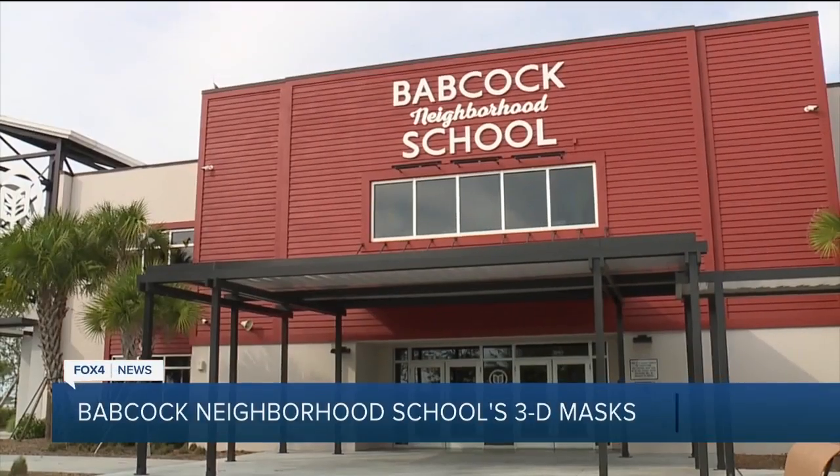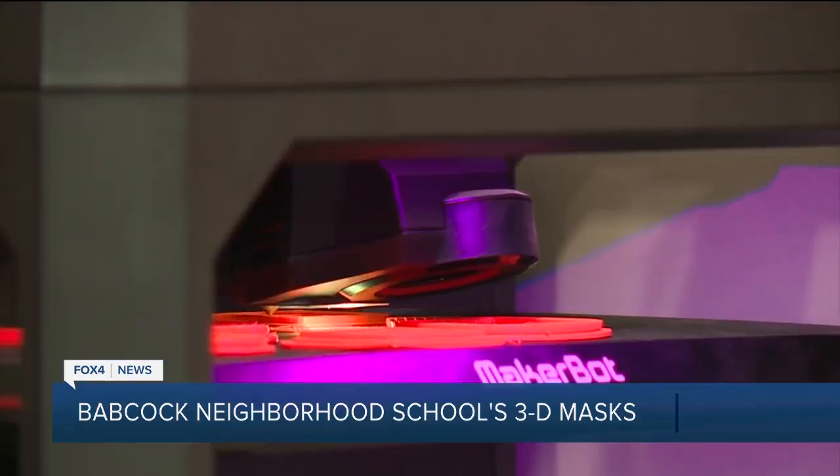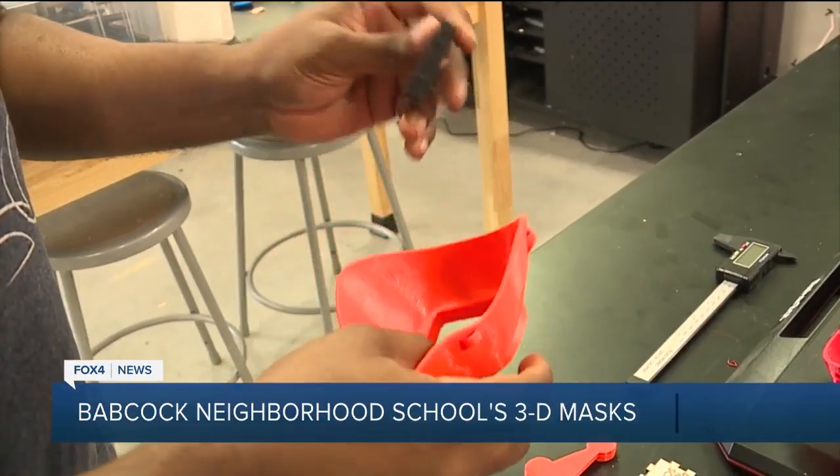This project was actually brought to us by some of the people in the Babcock neighborhood. The three printers that we have currently working are Porthos, Athos, and Dageron — three of the four Musketeers. Each printer can do about three masks at a time, including the face piece and the filter holder.